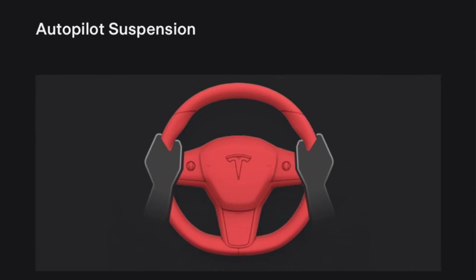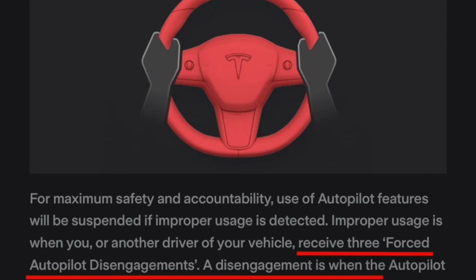On top of that, Tesla has implemented a five-strike rule to the system, meaning that if you do disobey, you will be suspended from using autopilot for the entire week. Whether this is fair or not I can't really say, but many of you guys have reached out to me about your frustrations over autopilot and the recent changes and how it really affects your daily drives now.